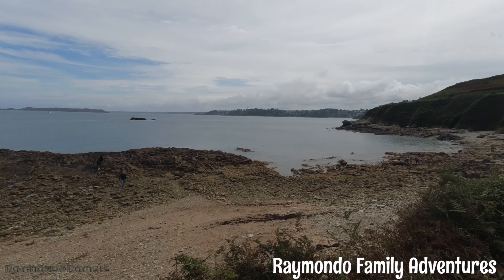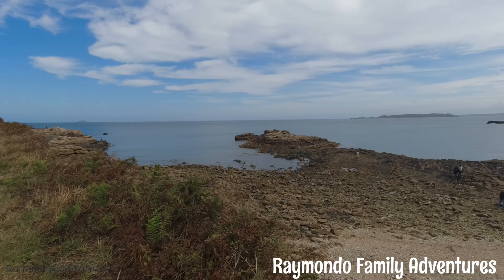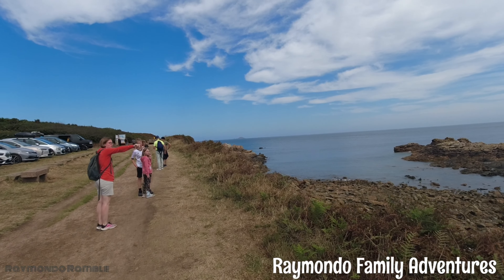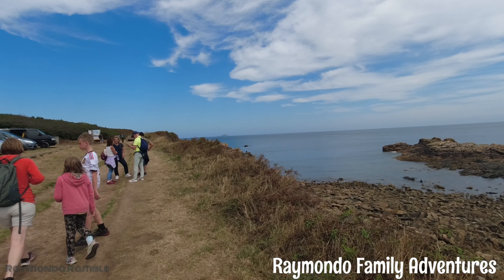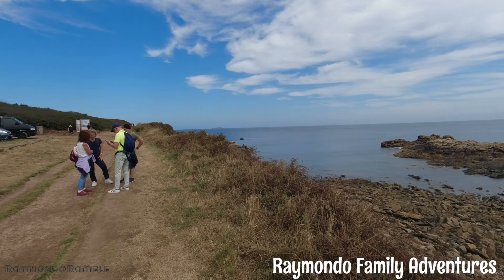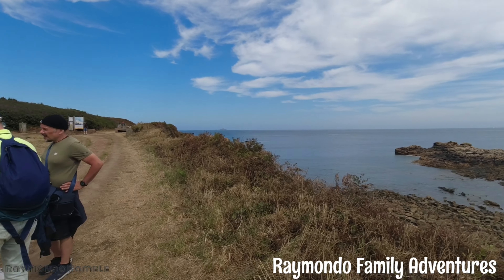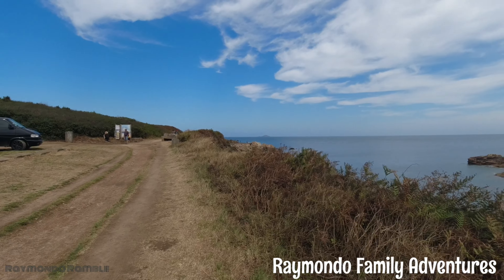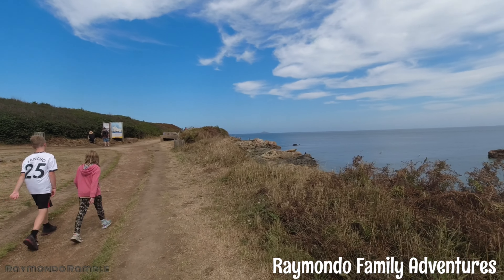Hi everyone and welcome back to Raimondo Family Adventures. So today we are carrying on our walk along the coastline, heading back down to the lifeboat station where we have one adventure lab to complete. And then we're going to go and check out the lighthouse. Between doing this, we've got a few physical geocaches to find.